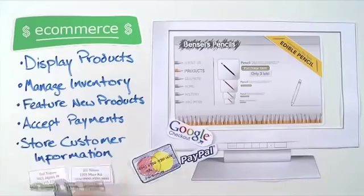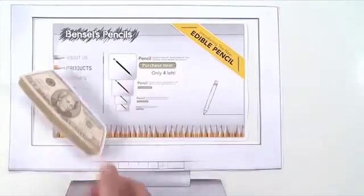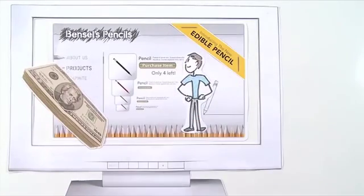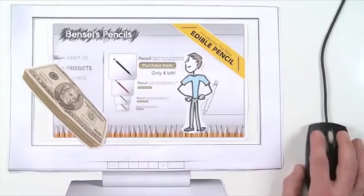Let's review. Websites with e-commerce can display goods or services for sale and accept payment for them. They provide customers with a safe and convenient shopping environment, and they help businesses maintain more control over their sales and inventory.